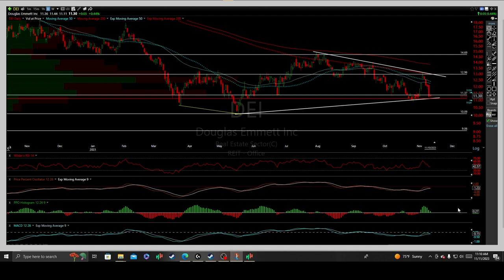The following content is a technical analysis on Douglas Emmett, a company of the real estate sector and offices based upon the daily interval, and I believe we've reached a critical, monumental inflection point where we had a headlines rock.